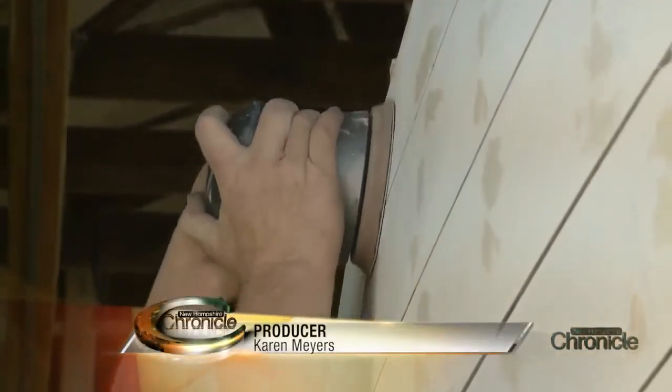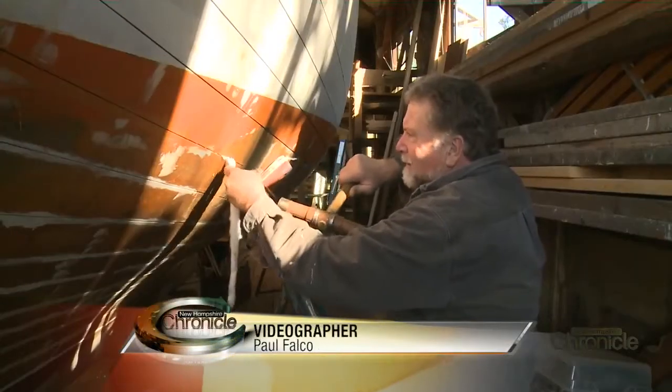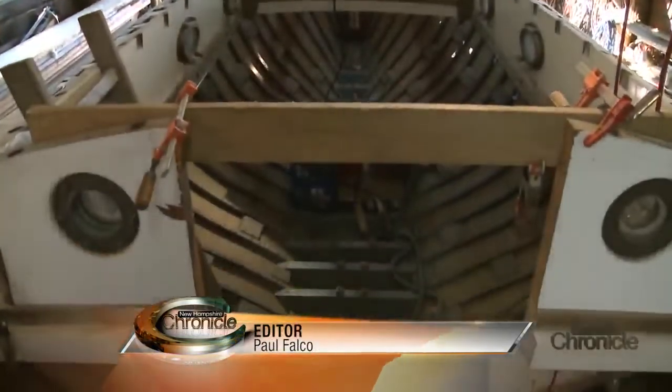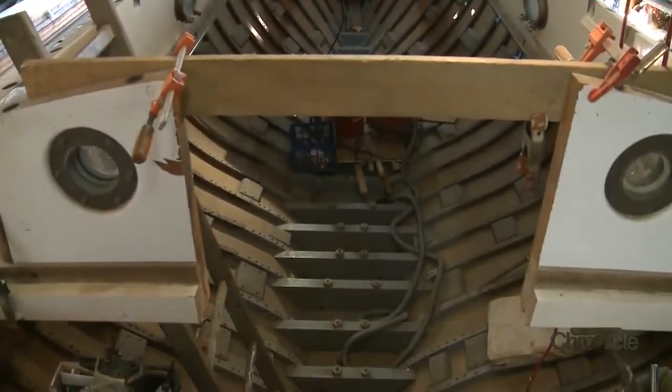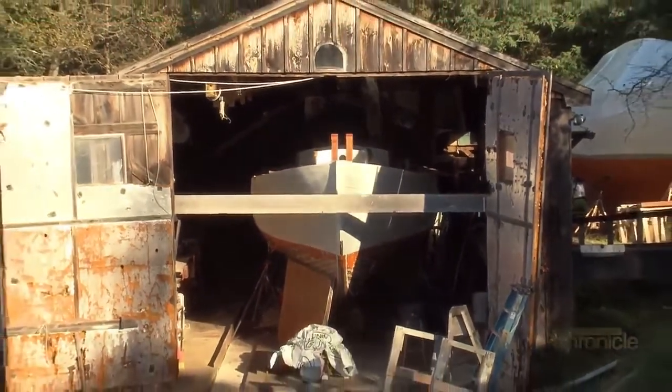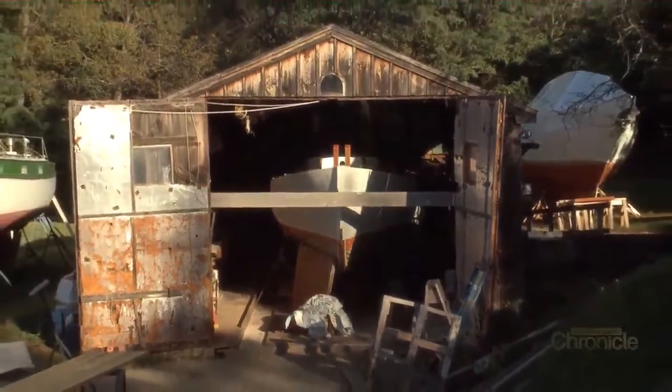The hole smoothed, the cracks filled, John Noon draws closer to realizing his dream. He really is hoping to go to Brest, France in 2020 for a big classic wooden boat festival. He plans to hop aboard this 35-footer he's building from scratch in his barn in Kensington.